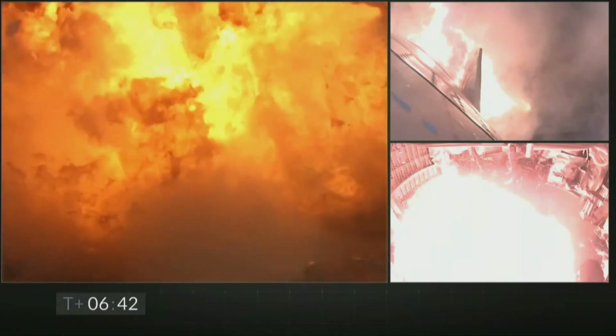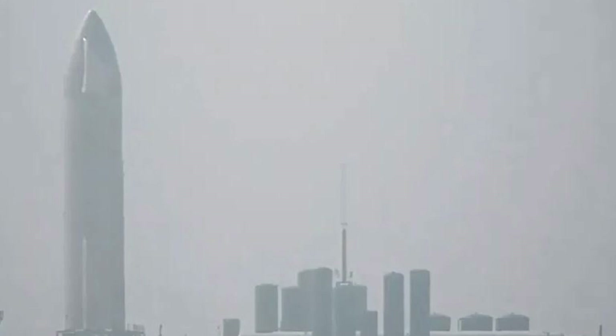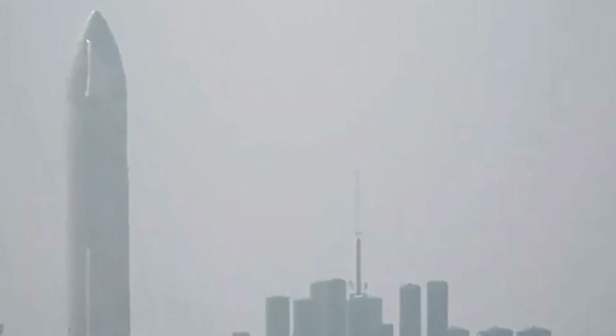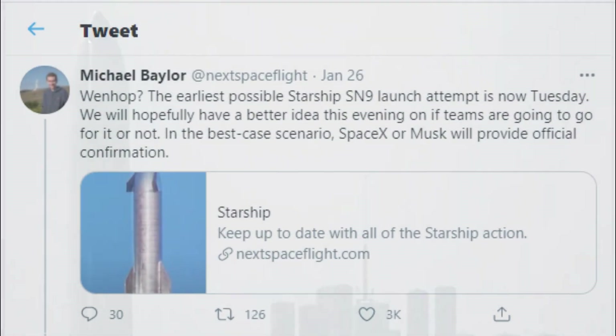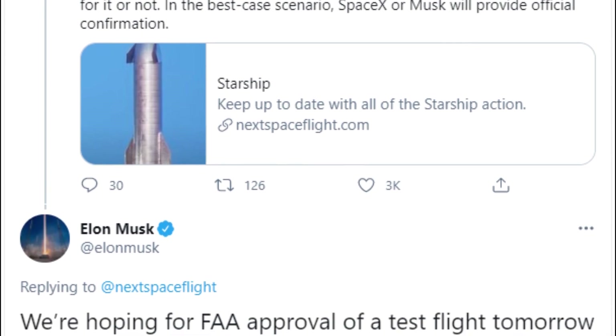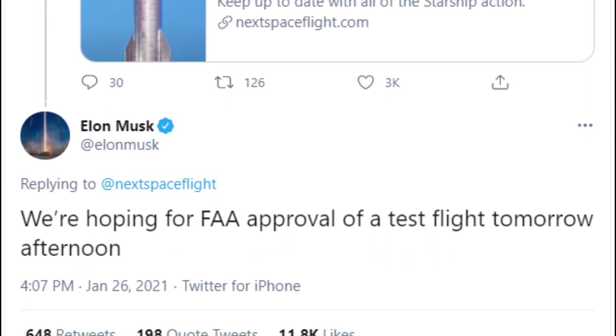The test flight was scheduled for Tuesday, the 26th of January. However, the test was postponed due to bad weather at the Boca Chica rocket facility. The next launch opportunity was on Wednesday, but due to some unknown reasons, SpaceX could not get FAA approval to launch. So unfortunately, SN9 had to wait a bit longer for flight action.